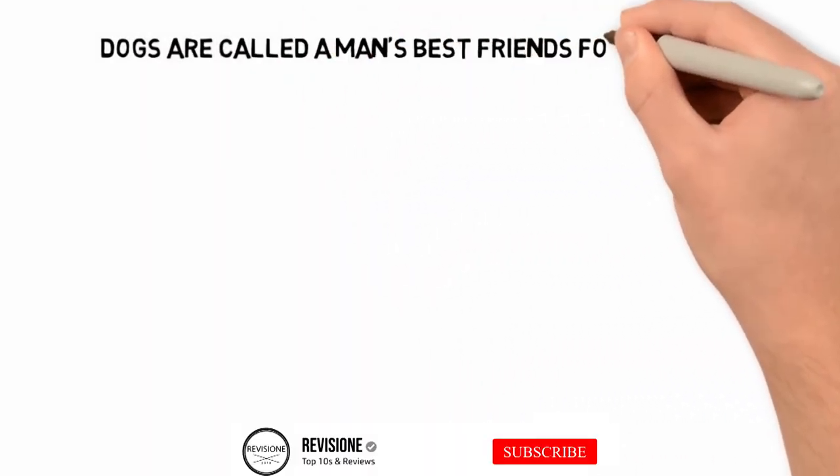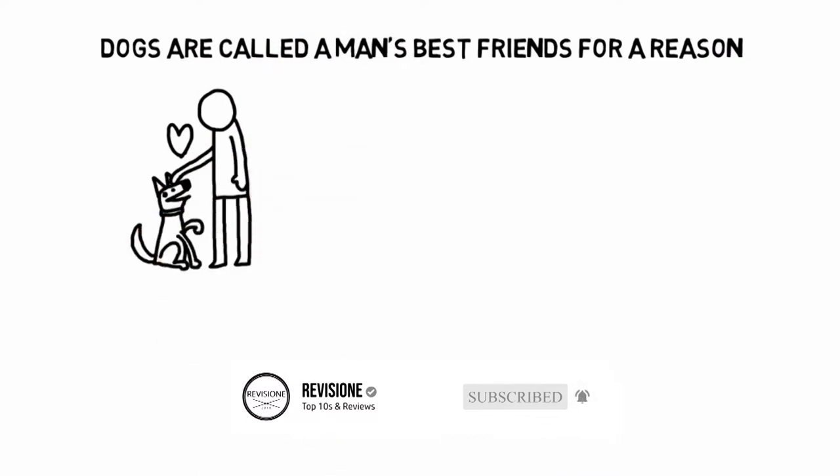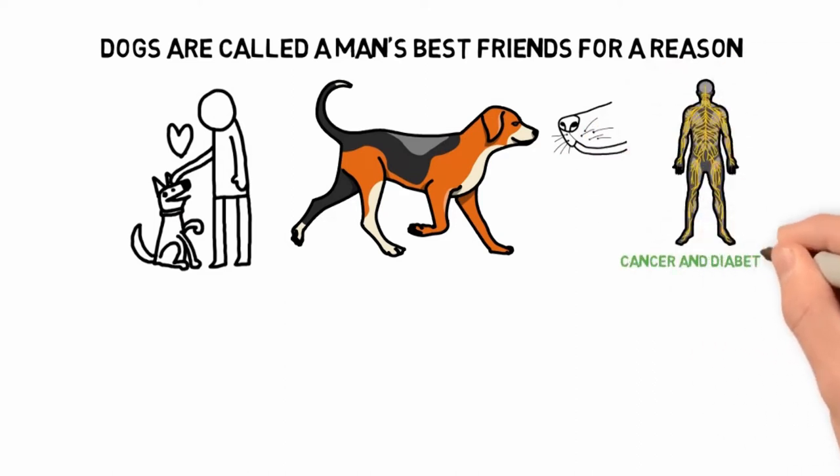Dogs are called a man's best friend for a reason. They provide good security, are fiercely loyal, and more recently have been proven to be able to use their acute sense of smell to detect diseases such as cancer and diabetes in the human body.